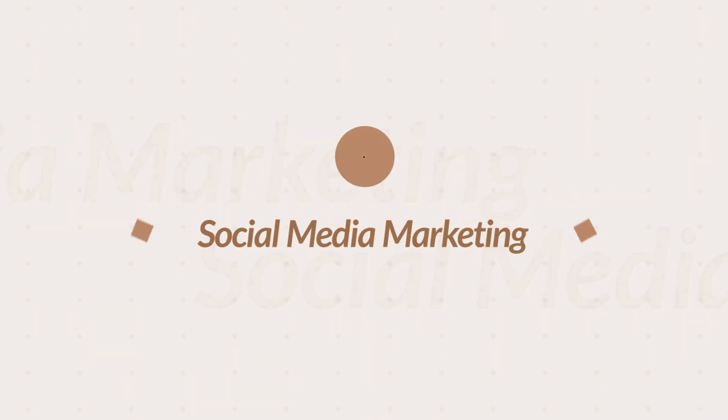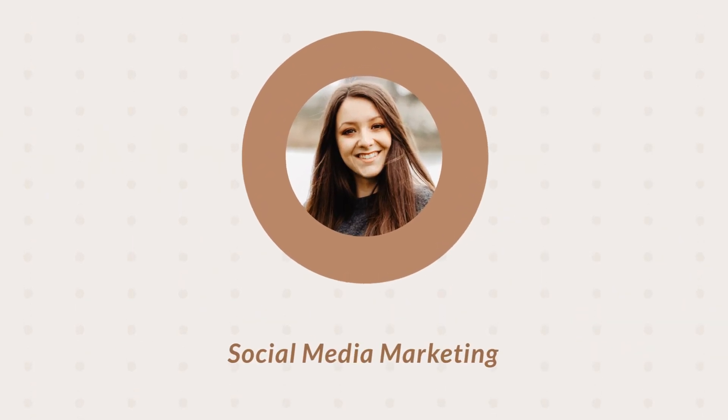How do you set up checking out on Instagram and Facebook for your Instagram shop? Hi everyone, I'm Lydia. In today's video, we're going to talk about specifically how to check out on Instagram and on Facebook. This is a new feature for Instagram shopping that is only available in the US, and I'm going to show you exactly how to set it up from your Commerce Manager in Facebook.